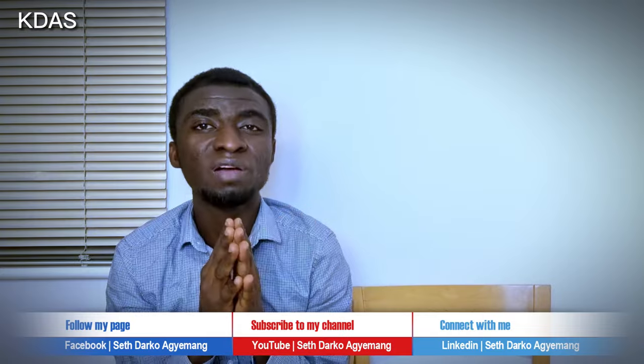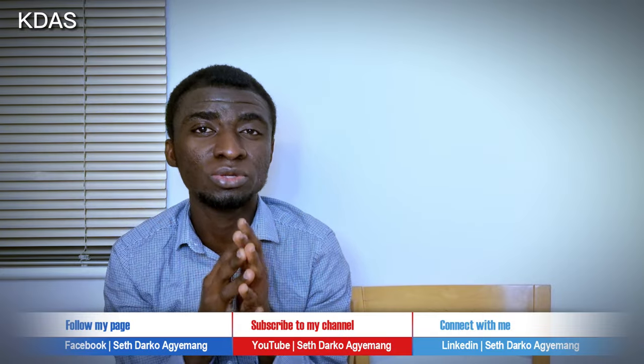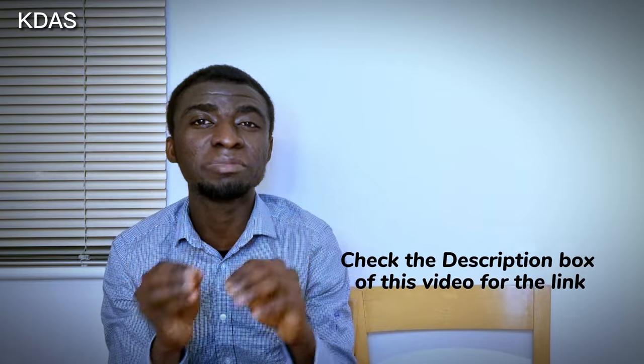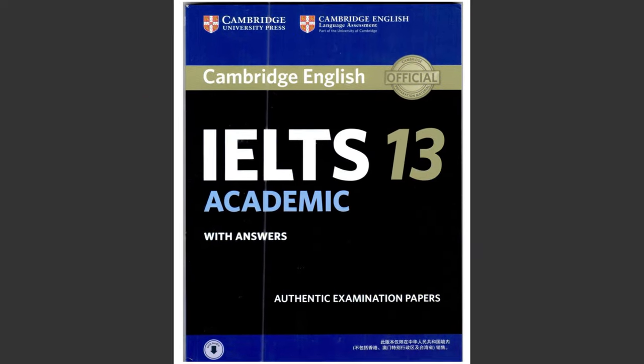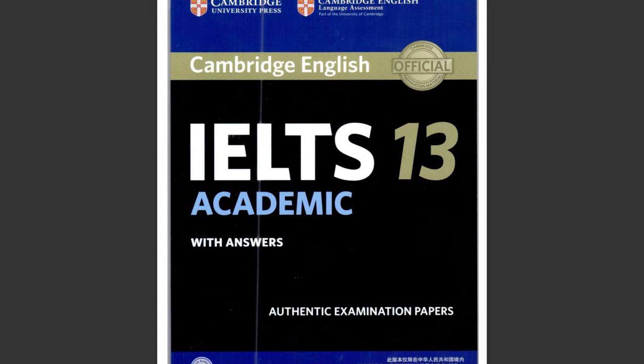I need to share with you the three books for the IELTS reading test. I know you may have one or two or even all the books I will be talking about here. However, if you haven't got any, then grab the download link in the description box of this video. So, book number one.